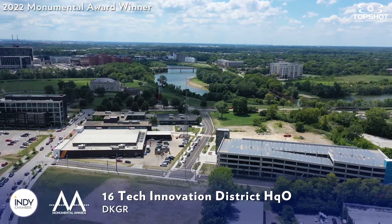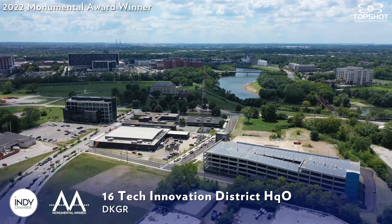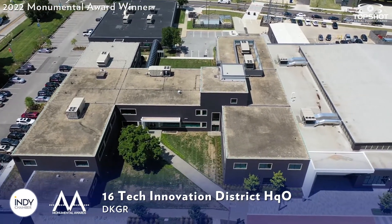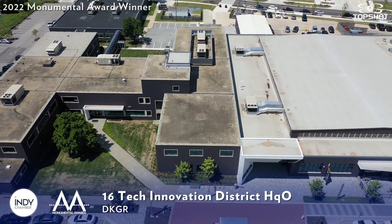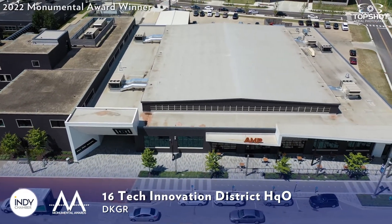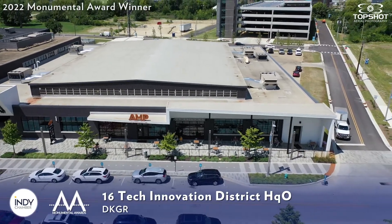From 1861 through the early 2000s, the land was home to the Indianapolis Water Company. As the Sixteen Tech project architect, DKGR employed various design principles to drive their process. These design principles were critical to ensuring that the physical footprint of the Innovation District would foster the key development objectives of fostering innovation, creativity, collaboration, and connection. The principles included authenticity, connectivity, equity and inclusion, and accessibility.